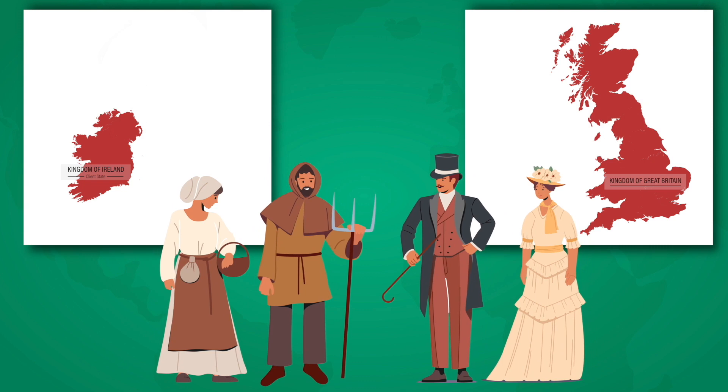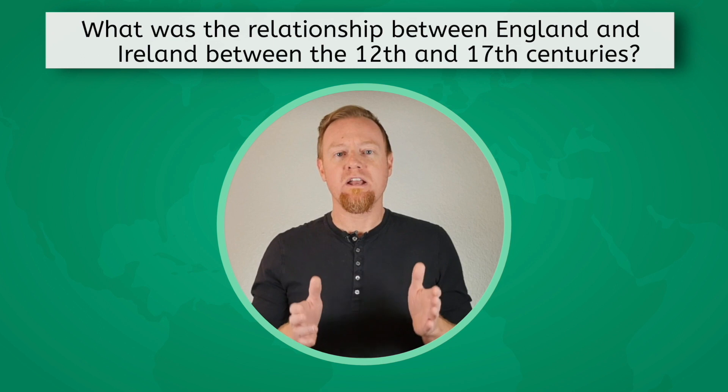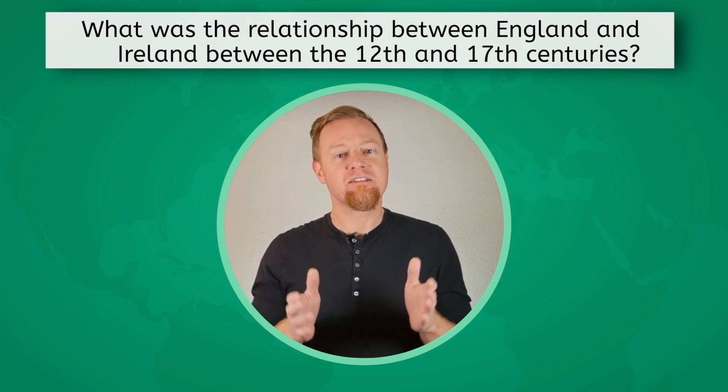Catholics, the majority of the population, were excluded from government and land ownership, furthering resentment. Most English landowners remained in England, managing and profiting off Irish land without being bothered to even go there. Ireland was, more or less, a colony of England. Let's consider our first guiding question: What was the relationship between England and Ireland between the 12th and 17th centuries?